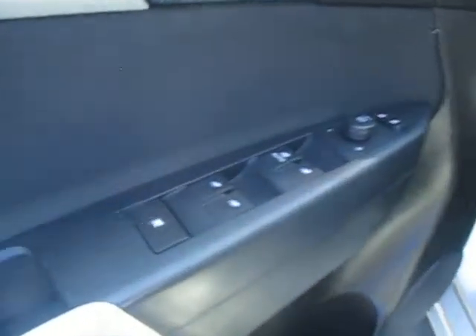Automatic door locks, windows, mirror control, and down below is automatic seats. On the left and right side of the steering wheel we have our control for the volume and Bluetooth and cruise control.